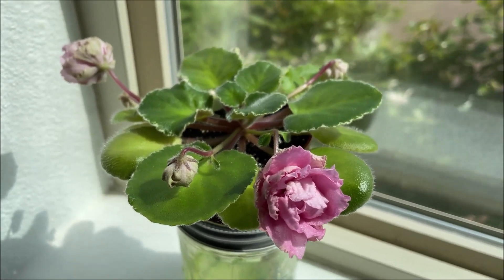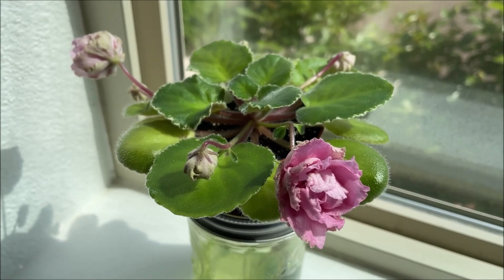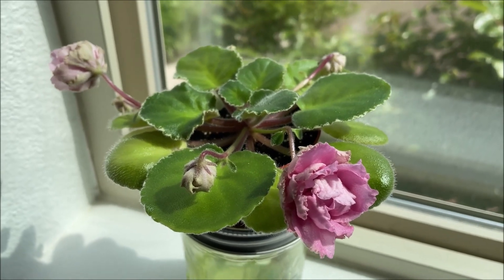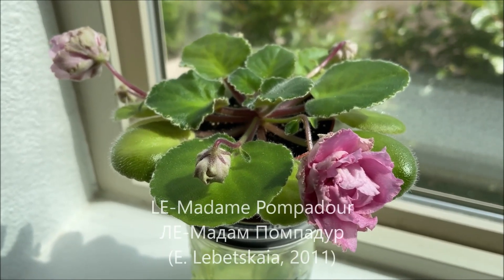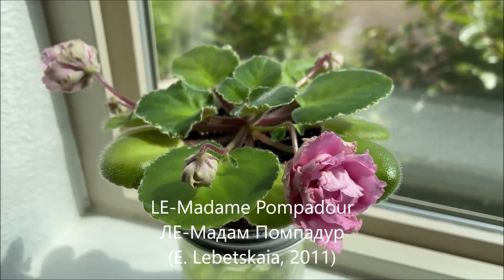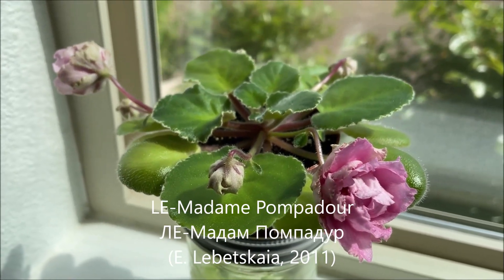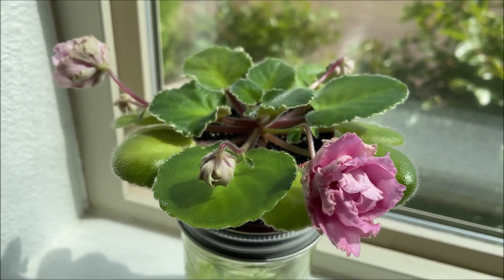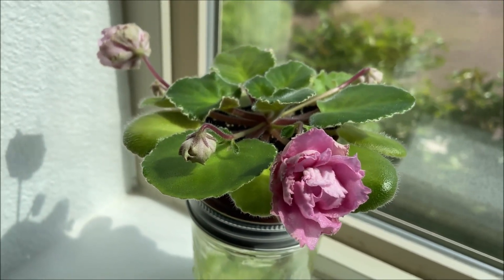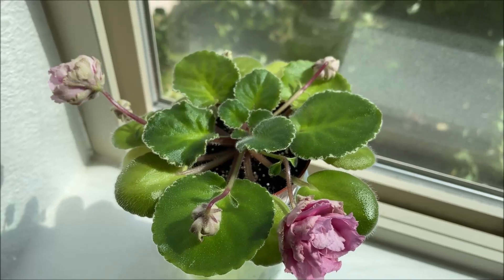Hello, welcome everyone. This episode will feature a very special plant. Today I will tell you a story of miraculous survival of Le Madame de Pompadour. This variety was hybridized by a Ukrainian hybridizer Elena Lebecka in 2011. It is known for its very large double pink pompon-shaped blooms and beautiful symmetrically growing variegated foliage.